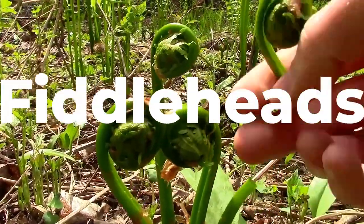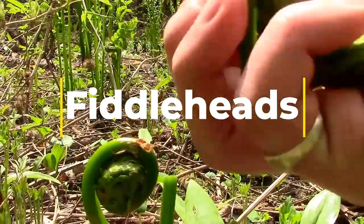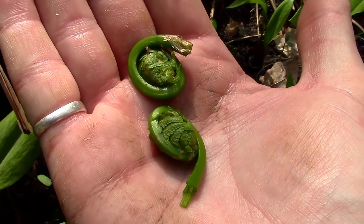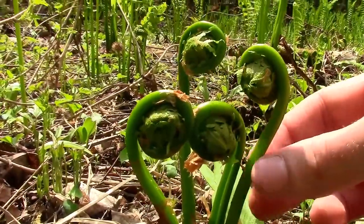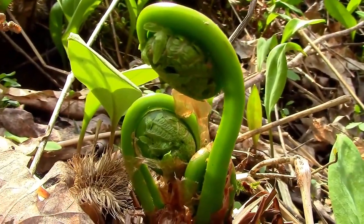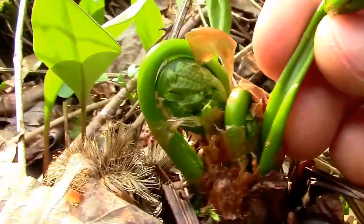A fiddlehead is effectively any baby fern that hasn't yet opened up to reveal its leaves. They look a lot like the curly scroll of a violin, which is where they get their name. You can often find these in early spring in forested areas, though you'll struggle to find them towards the middle of the summer. Hikers can harvest fiddleheads fairly easily since you just need to cut off the top with a pocket knife. You can eat them plain, but they taste best when sautéed with olive oil and flavored with a dash of salt and pepper — plus they're high in omega-3s, iron, and fiber.